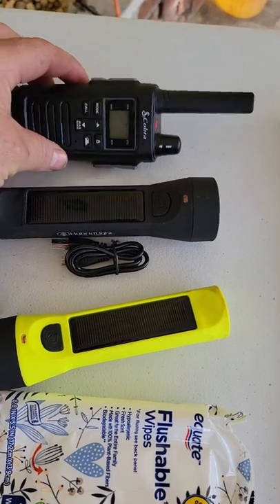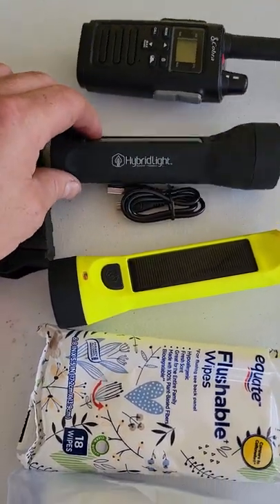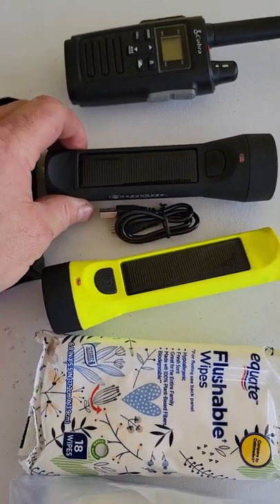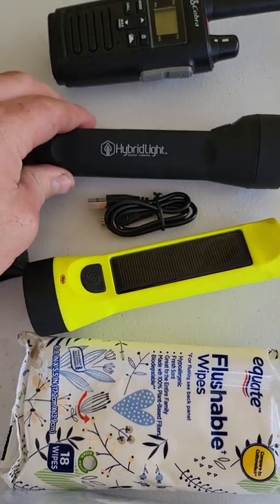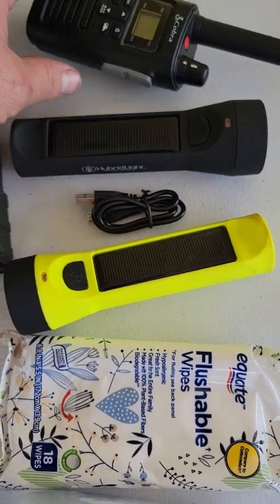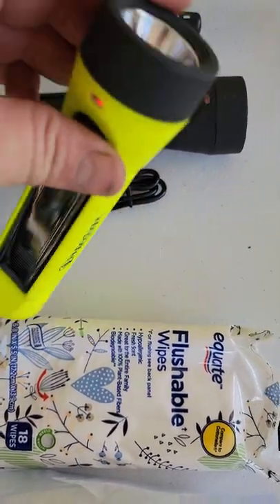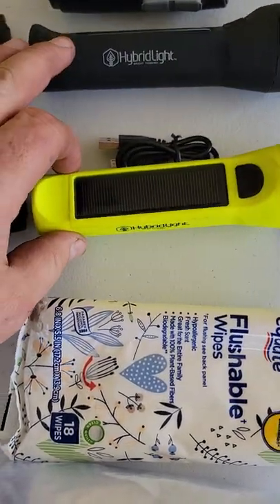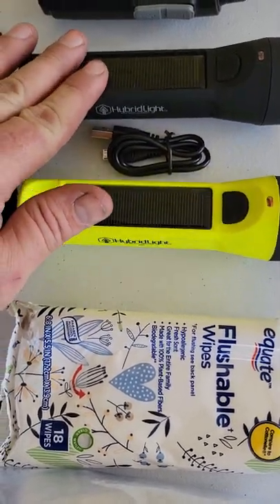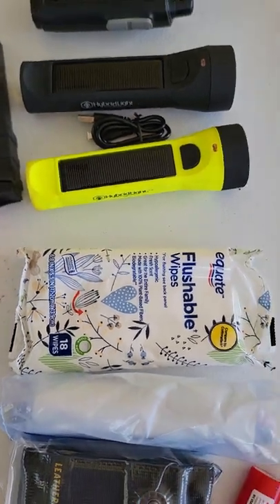I got a radio — not too particular about radios. Flashlights on the other hand, I'm very particular. I find a lot of solar flashlights don't even work. Hybrid Light is a very good brand — charges with very little sun, lasts forever. The yellow one is brighter than the black one, but I went ahead and got both. I have one in the front pocket and one a little deeper in. I'm all about having backup.